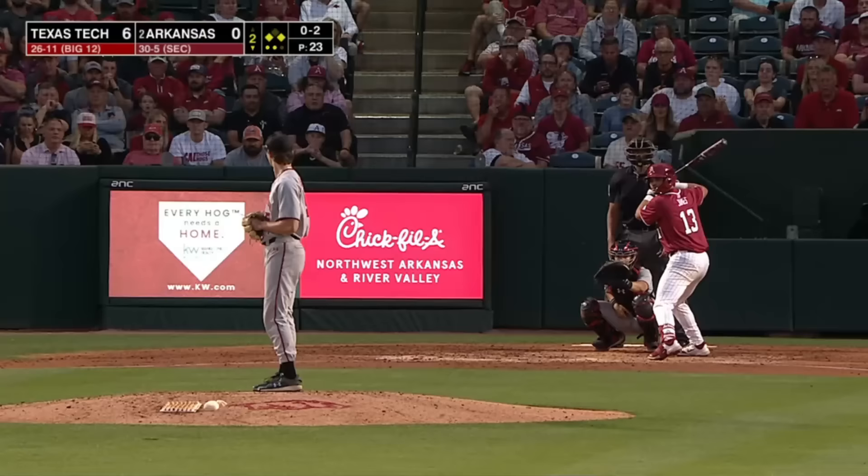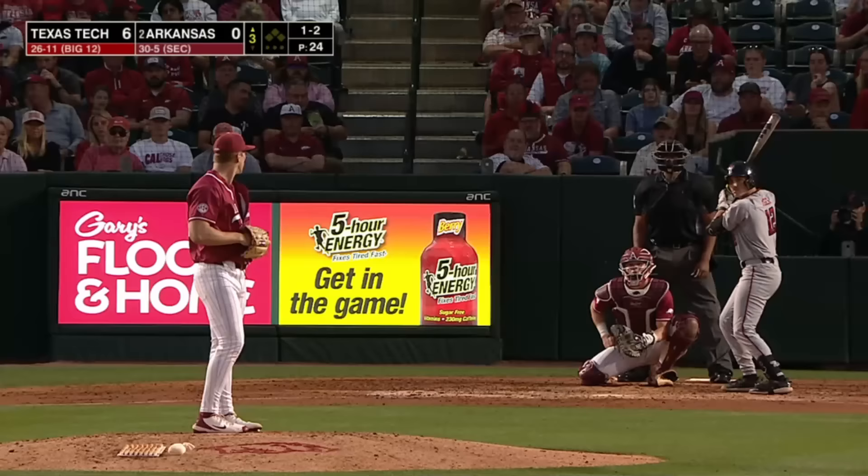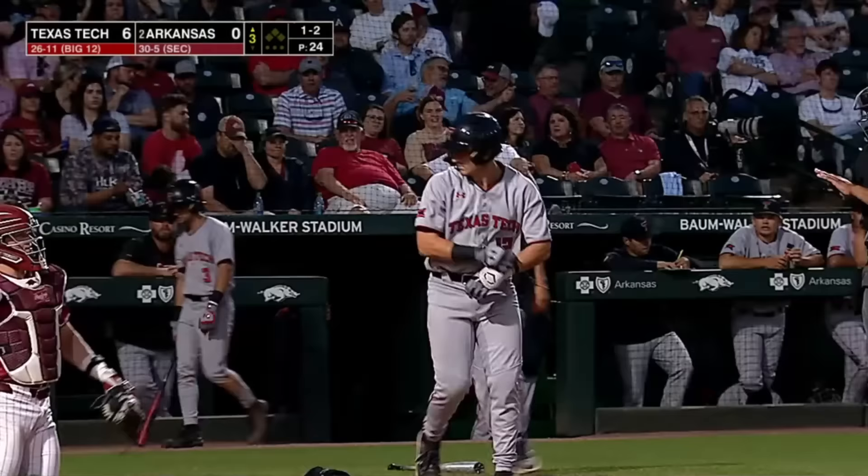1-2, Jones pops it up on the infield — Pompey is there. 1-2, and he gets drilled — barely. If you're going to get hit by a pitch, you'll take that one.